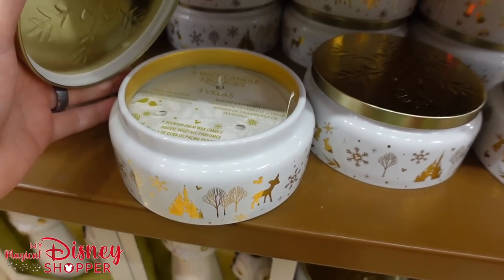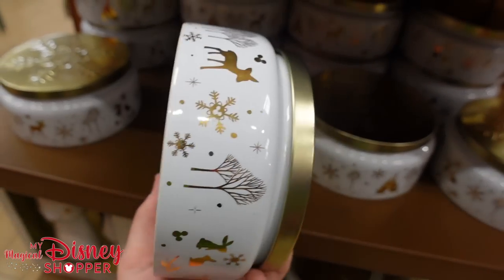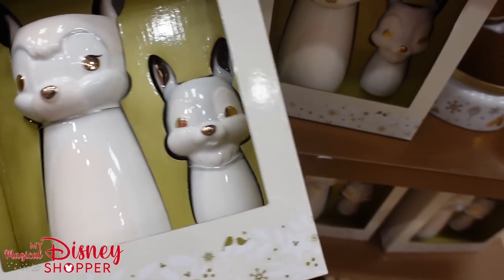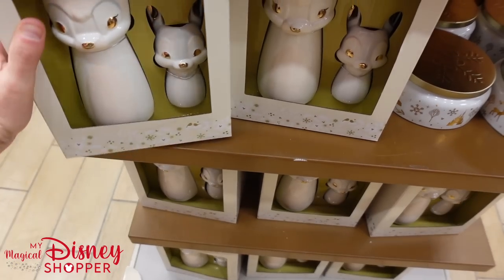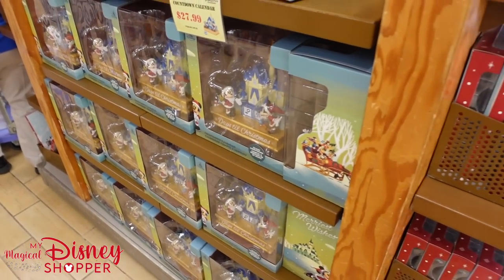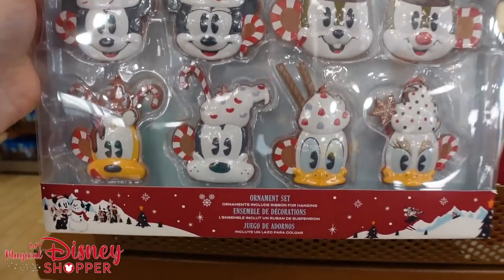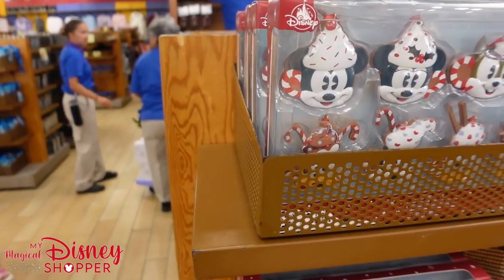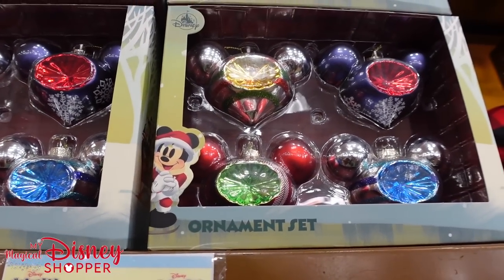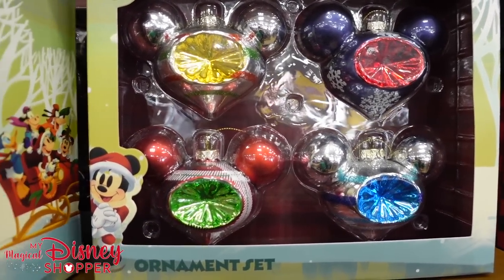Behind me we've got these scented wax candles — winter raspberry scented. I love the container they come in; that's definitely something you could reuse. They're $14.99, they were $24.99 in the parks. Then this vase collection featuring Bambi and Thumper — those are $19.99, they were $44.99 in the park. Very good deal there.